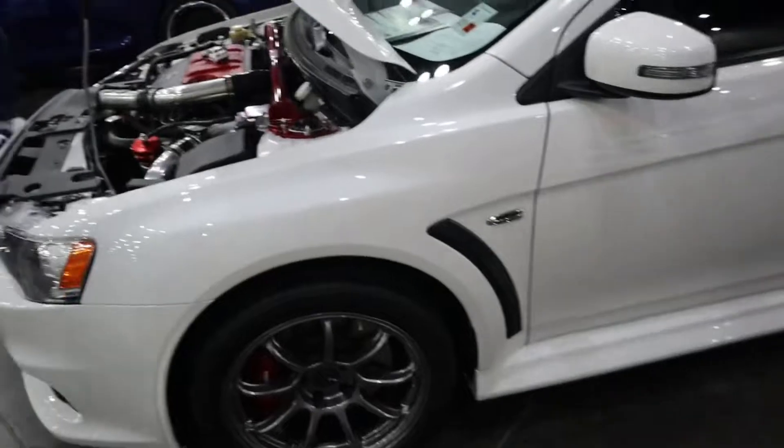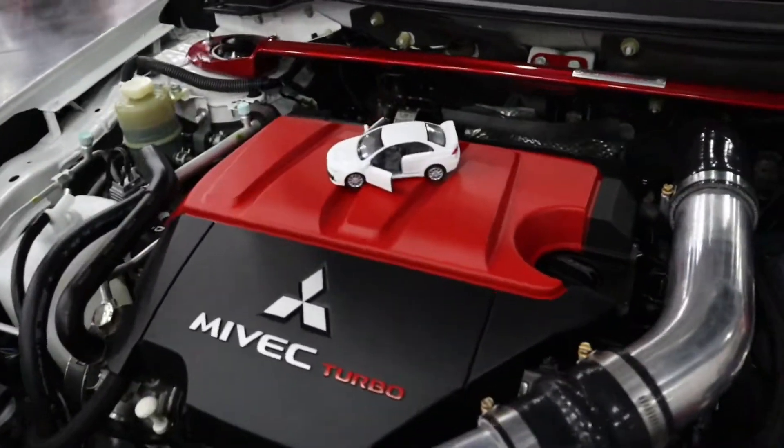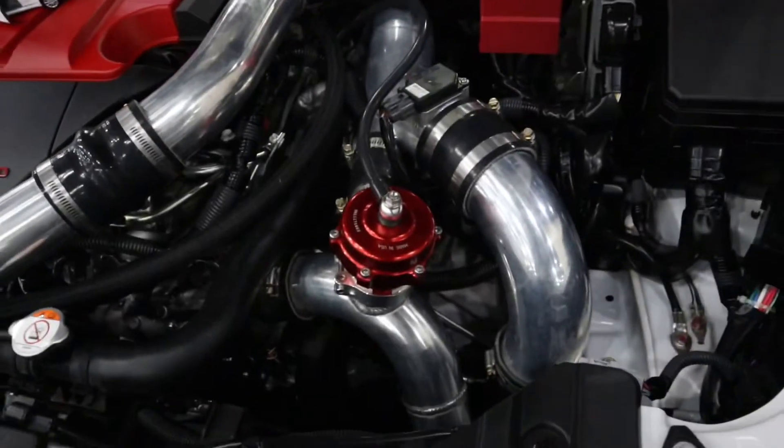Got the Evo 10 here. A little turbo on the block. Huge wastegate gauge.